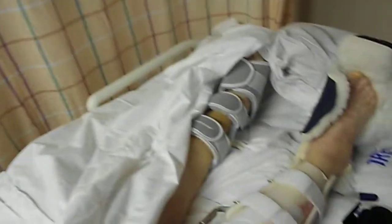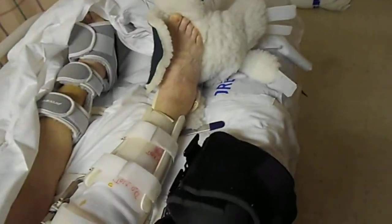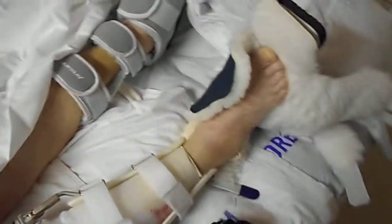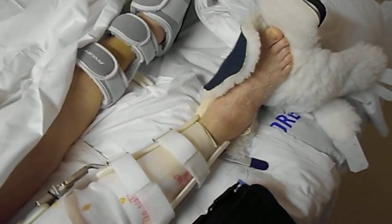And that heel looks like that. So she's in severe pain 24 hours a day and they give her Tylenol, and occasionally Tylenol will be called in.